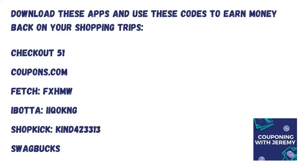Hey, real quick — I did want to encourage you to make sure you download these rebate apps. They will make a tremendous difference in your shopping trips. They've helped me save about $10,000 in two and a half years on my grocery trips. Today we'll certainly be using Fetch and Ibotta, possibly Shopkick as well. Use my rebate codes to get some money in your account right away when you sign up.